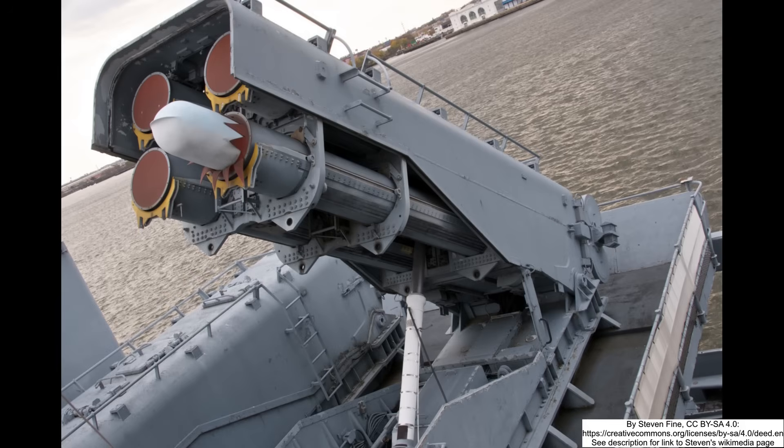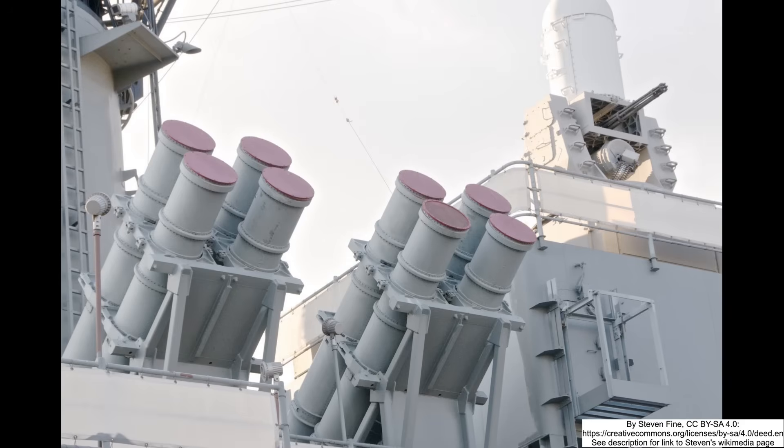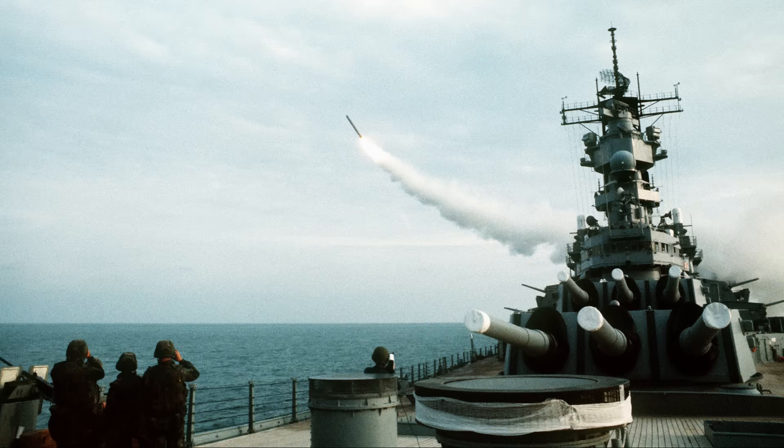Armored box launchers were installed to carry Tomahawk land-attack missiles, providing the battleships with a precision strike capability against targets at ranges exceeding a thousand kilometers. Complementing these were quad-cell launchers for Harpoon anti-ship missiles, giving the ships the ability to engage enemy surface combatants beyond the horizon. Harpoons, of course, don't have anywhere near the range of the Tomahawks.